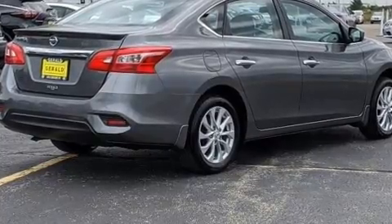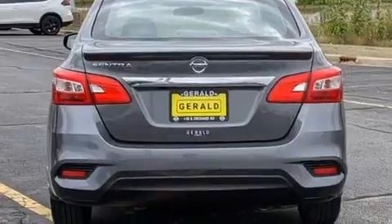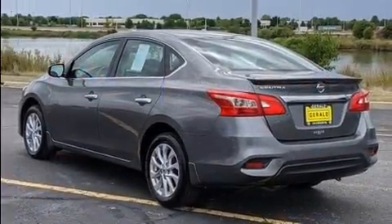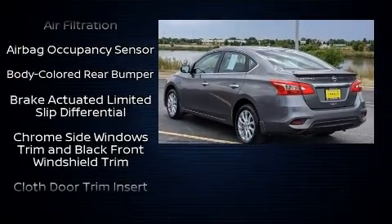Top features include air conditioning, delay off headlights, one-touch window functionality, variably intermittent wipers, remote keyless entry, and cruise control.